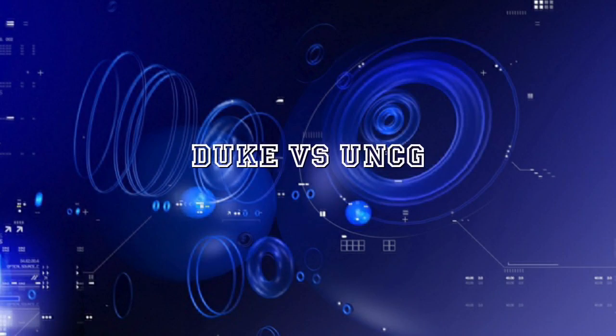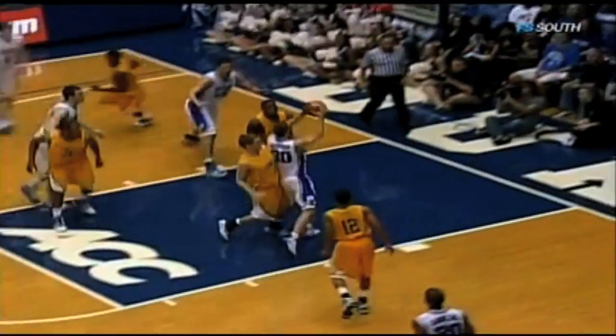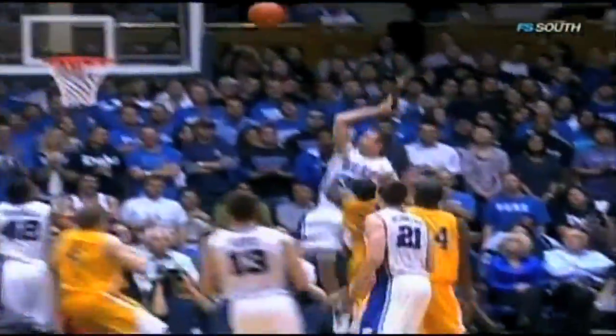But despite massive meltdowns from fans, the season still started off in a big way when Duke beat the UNC Greensboro Spartans 96-62. John Scheyer came up big as expected in his first game of the season — he had 18 points, 4 assists, and 0, yes, 0 turnovers.